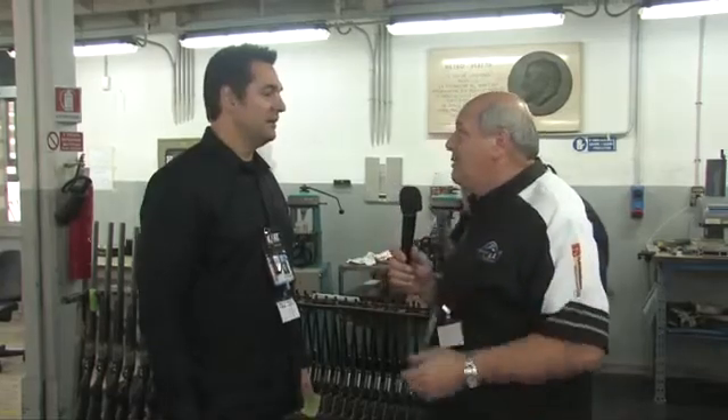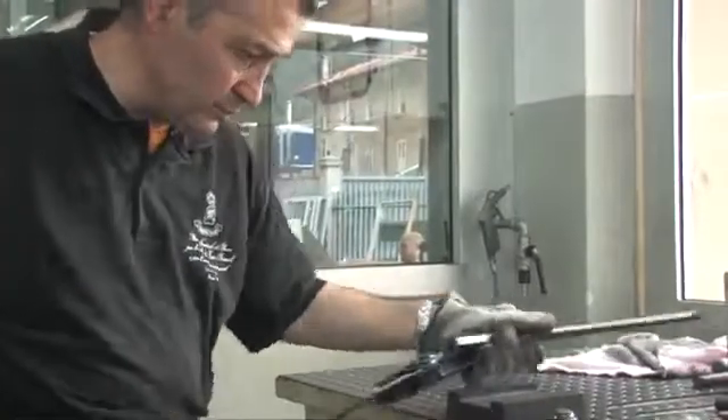Welcome back. We're here at the proof house in Gardonia, the oh-so-important proof house. It's a government agency here in Italy. They make sure the end consumer is getting a gun that's going to be safe and it's going to fire perfectly every time.